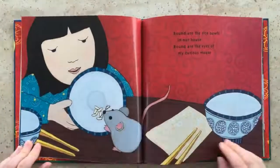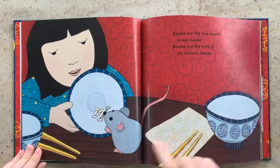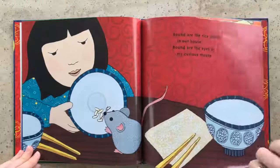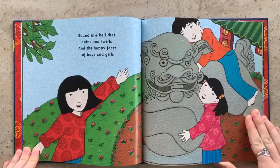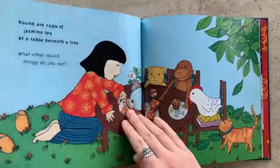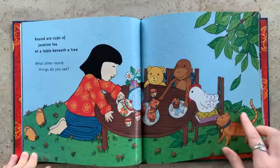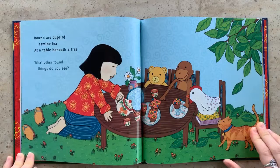Round are the rice bowls in our house, round are the eyes of my curious mouse. Squeak squeak! Round is a ball that spins and twirls, and the happy faces of boys and girls. Round are cups of jasmine tea at a table beneath a tree. What other round things do you see?